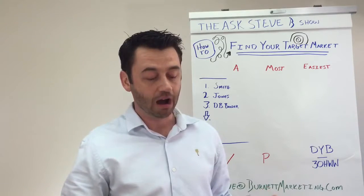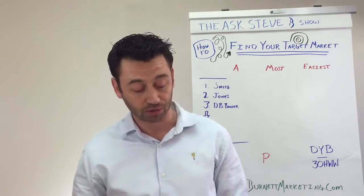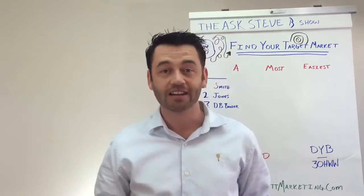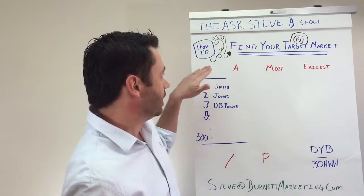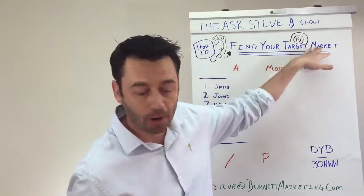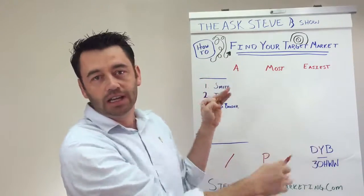Don Goddard writes in and asks: 'If I'm a business owner, how do I know who to market my business to, and how do I narrow down my marketing to that group to get the most out of my marketing dollars?' Don, thank you for writing in — that's an awesome question. I've simplified it and called this episode 'How to Find Your Target Market.' Let's get started.